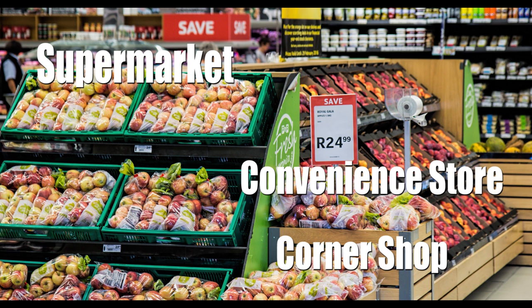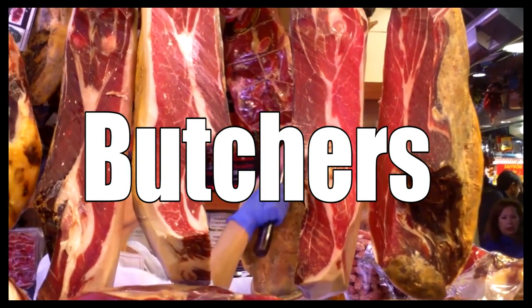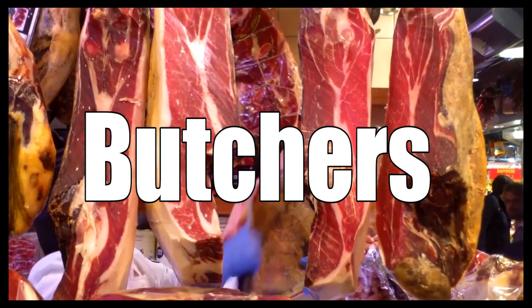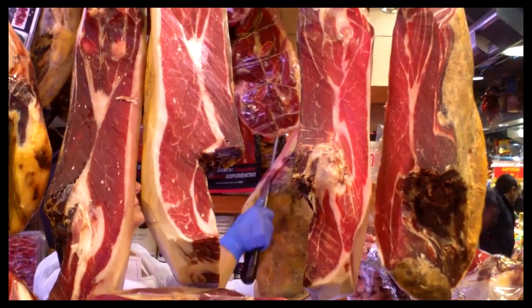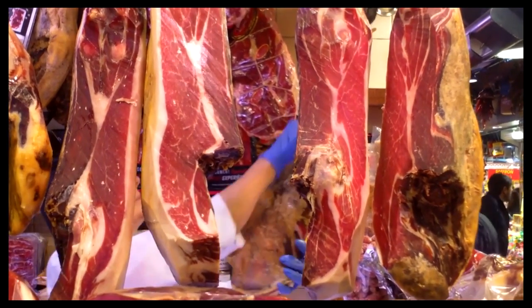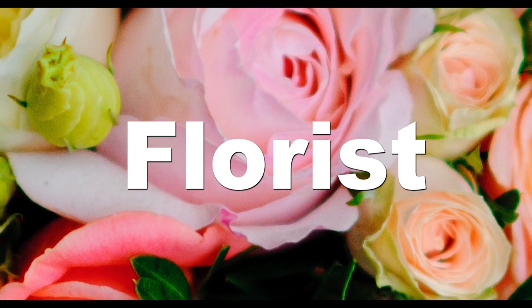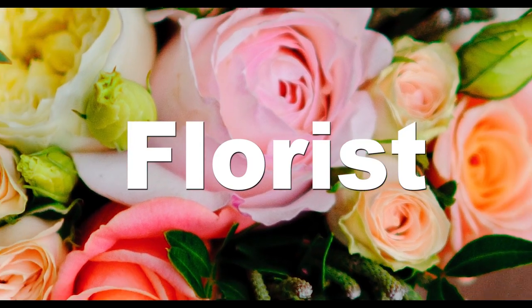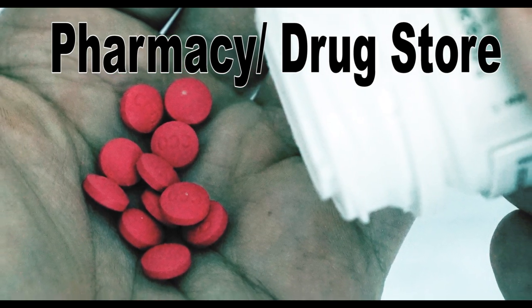If you need meat, you can go to the butcher's. The butcher is a person who slaughters certain animals and prepares body parts, including the flesh of animals, fish, and poultry for the food or market industry. If you want to buy flowers for somebody — a friend or a family member — you'd go to the florist.